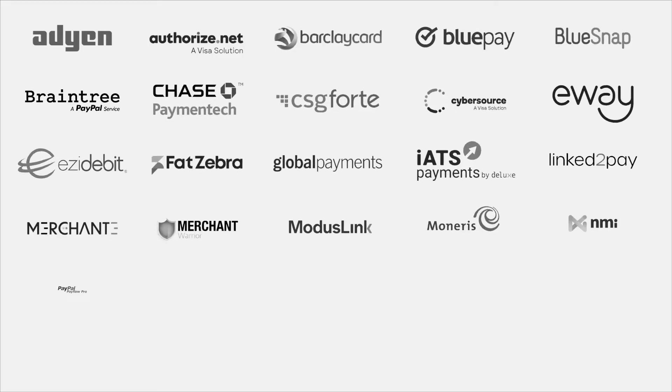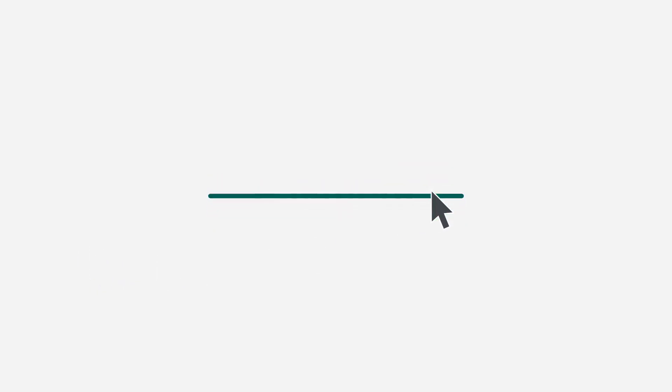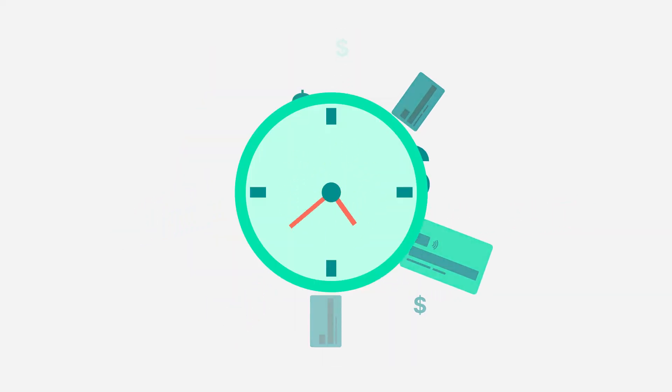Chargent also has the most direct payment integrations on the Salesforce platform and you get everything set up with clicks, not code, saving you time and money.